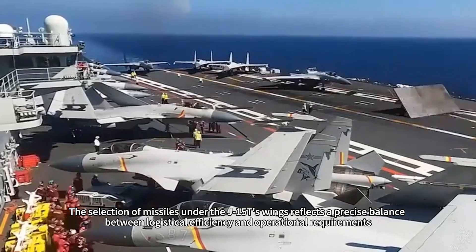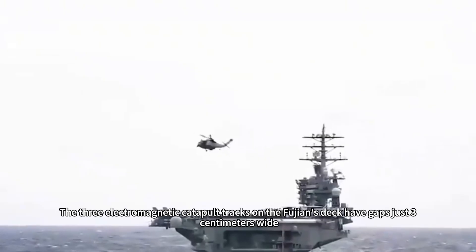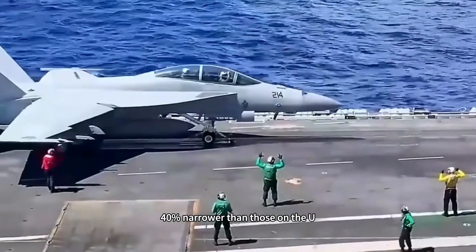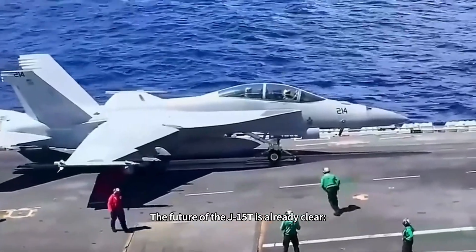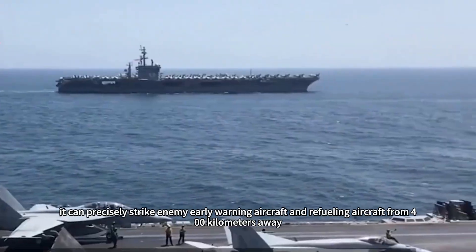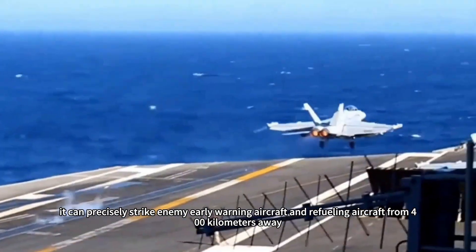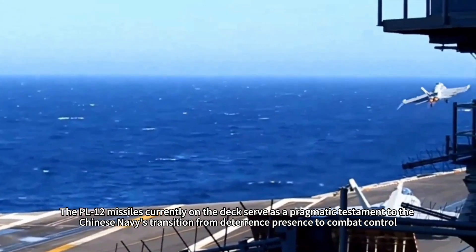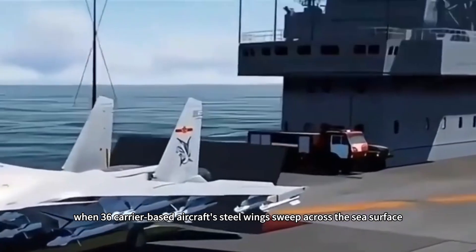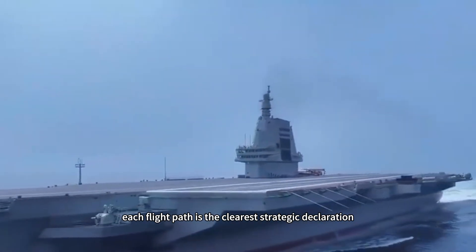The selection of missiles under the J-15T's wings reflects a precise balance between logistical efficiency and operational requirements. The three electromagnetic catapult tracks on the Fujian's deck have gaps just 3 centimeters wide, 40 percent narrower than those on the U.S. Ford-class carriers. The future of the J-15T is already clear: equipped with PL-17 long-range missiles, it can precisely strike enemy early warning aircraft and refueling aircraft from 400 kilometers away. The PL-12 missiles currently on the deck serve as a pragmatic testament to the Chinese Navy's transition from deterrence presence to combat control. When 36 carrier-based aircraft's steel wings sweep across the sea surface, each flight path is the clearest strategic declaration.